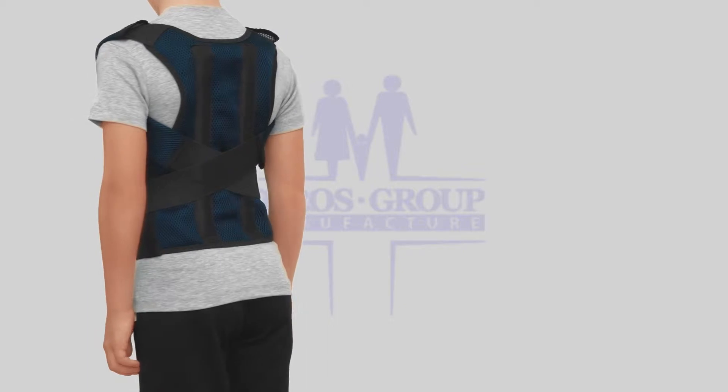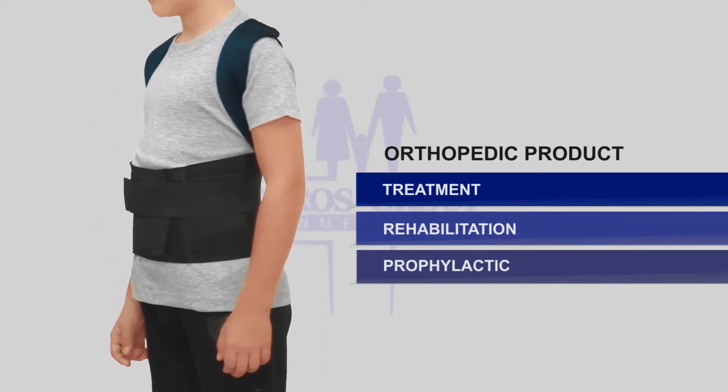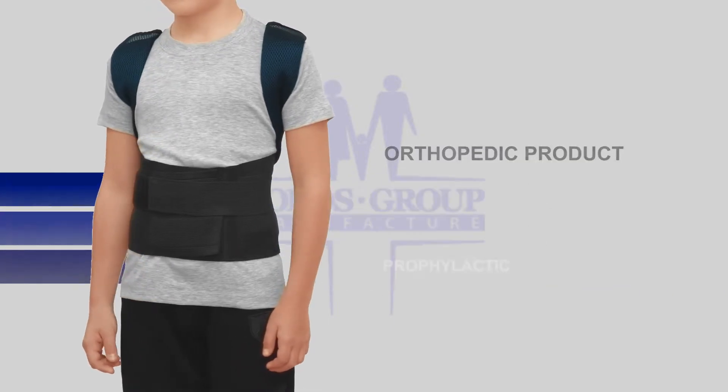Prescribed in case of kyphosis, lordosis, winged scapula, and spinal curvatures. Helps to reduce scoliosis and spinal distortion.